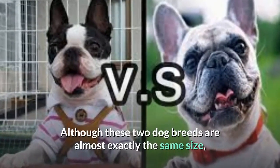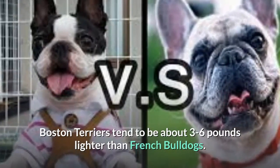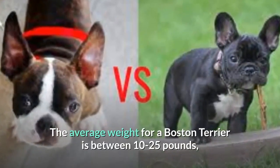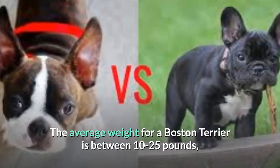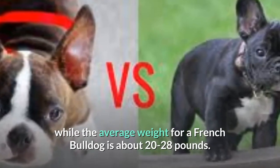Although these two dog breeds are almost exactly the same size, Boston Terriers tend to be about 3-6 pounds lighter than French Bulldogs. The average weight for a Boston Terrier is between 10-25 pounds, while the average weight for a French Bulldog is about 20-28 pounds.